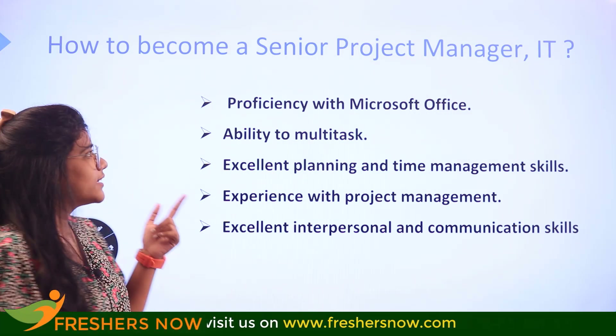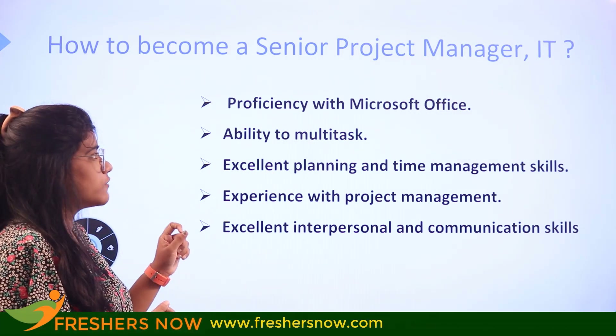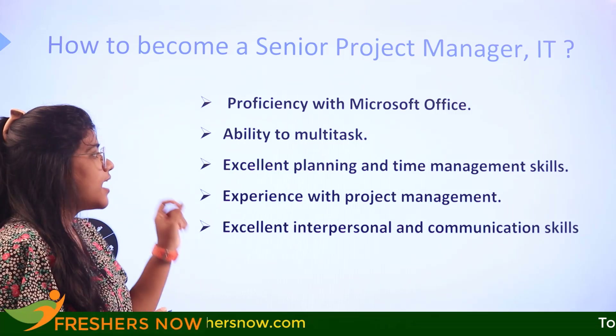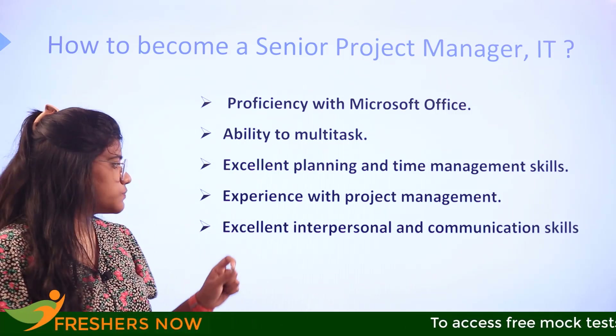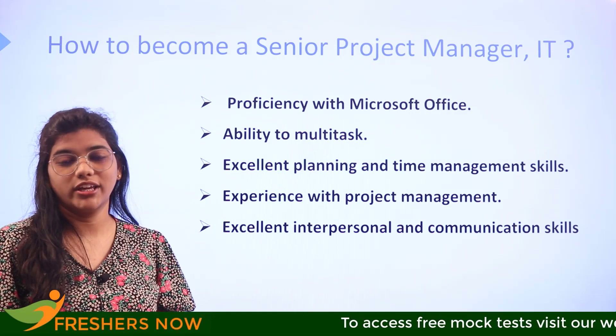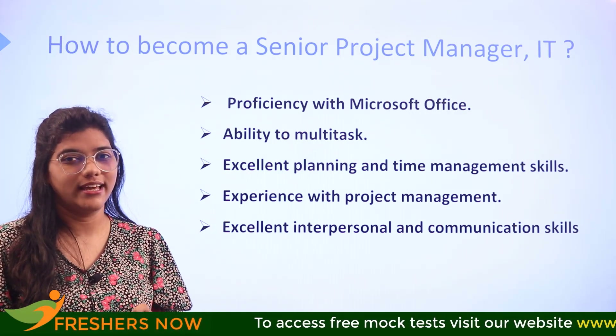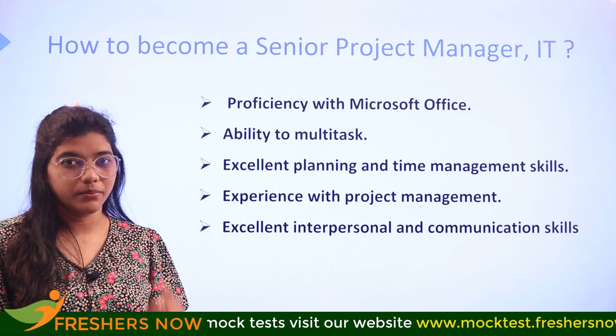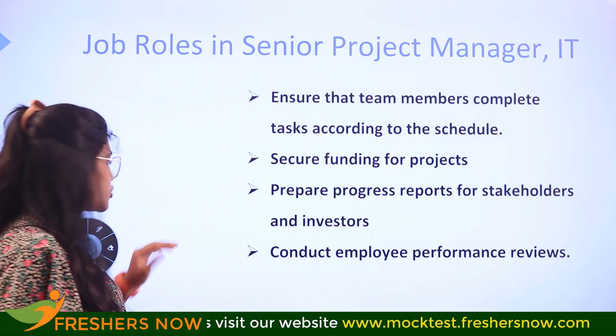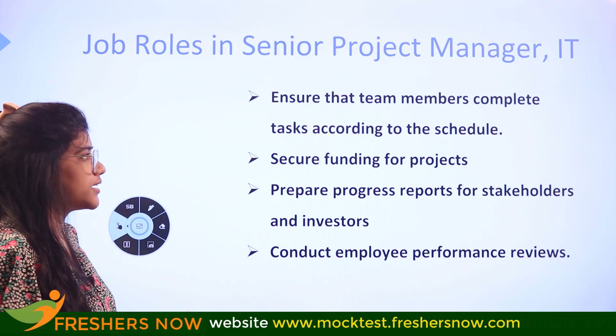To become a senior project manager, you should be proficient in Microsoft Office, able to multitask, and have excellent planning and time management skills. Experience with project management and excellent interpersonal and communication skills will definitely get you there. Even as a beginner, consider practicing these on a day-to-day basis.